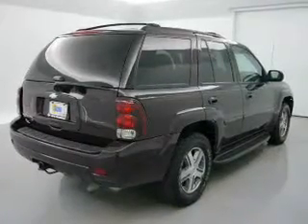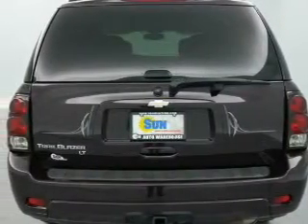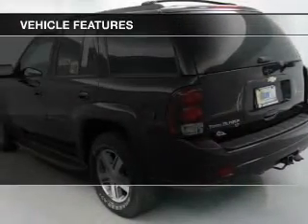The anti-lock braking system will help keep you safe on the road. Tailor the temperature to your preference and your passengers. The sunroof lets fresh air in, and with these notable features, you won't want to miss out on the opportunity to own this amazing ride.